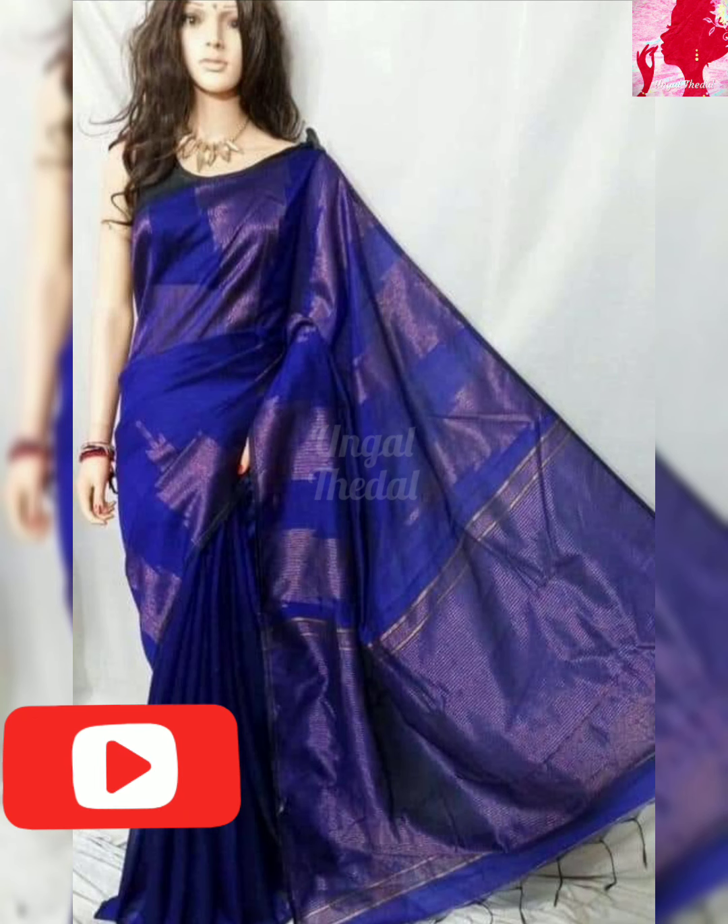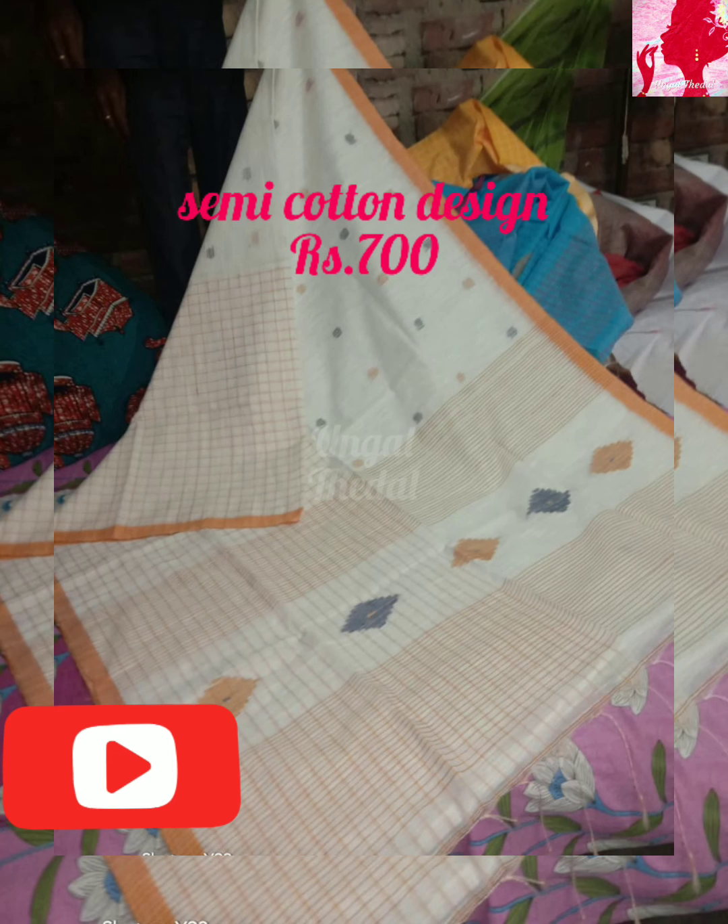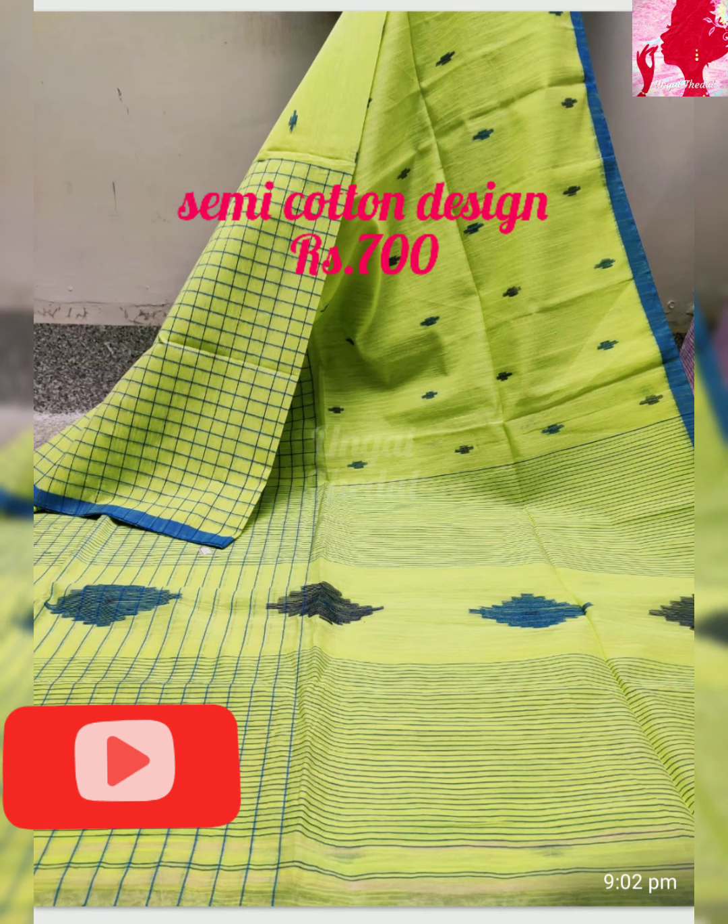You can find Jamdani Sari, Tant Sari, Cotton Silk Sari, Khadi Cotton, Khadi Silk, Semi Cotton, and Linen Sari. You can see all of these different varieties.